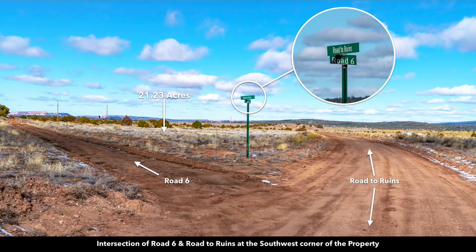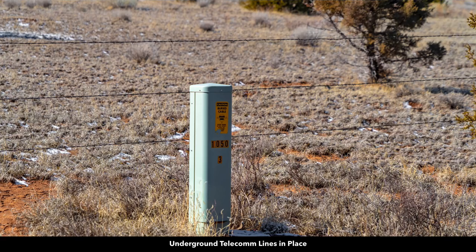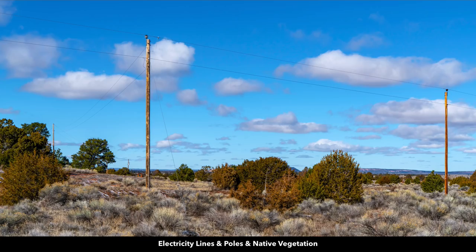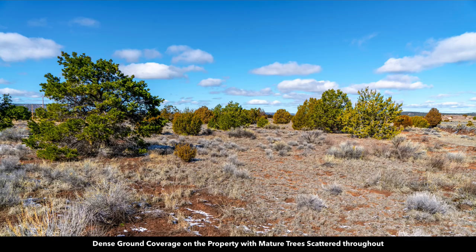There are the electricity lines and poles on the property. You can see the El Moro National Monument. Here's some more photos showing the roads. Here are the underground telephone and internet lines. Another photo showing the electricity lines and poles on the property. There's another survey marker. Here's showing the native vegetation, the mature trees of varying species and sizes.